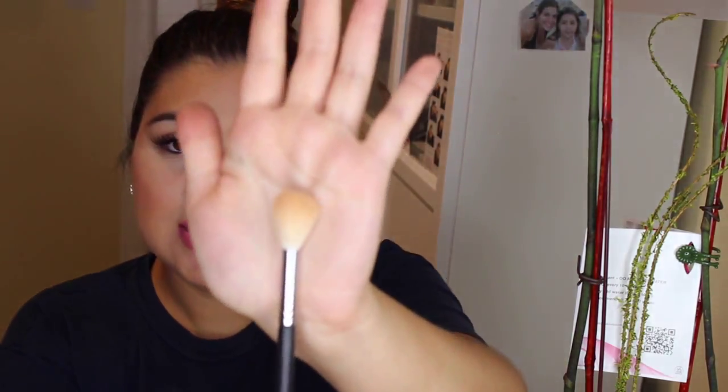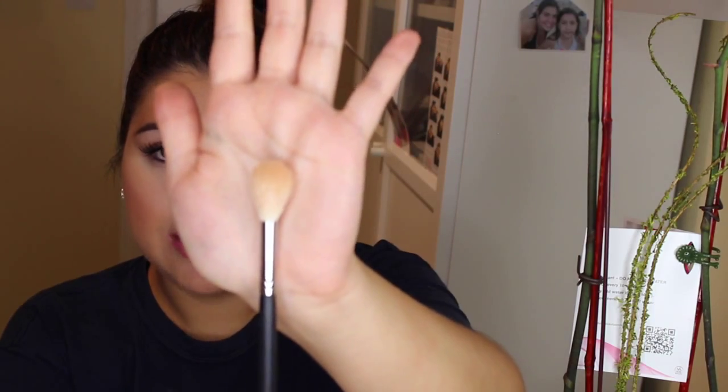My last Morphe favorite is the M510 brush. I'd call this a face detail brush — it's multi-purpose and fits in small places like setting under the eye, cleaning up contour, highlighting, or bronzing specific areas. It's so fluffy that it makes products blend even more beautifully.